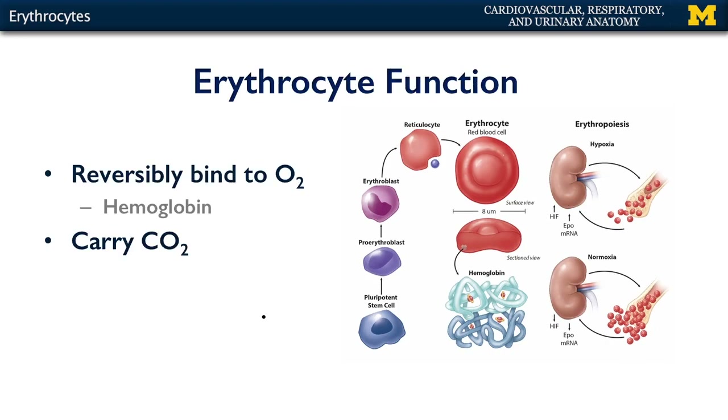Erythrocytes function through the reversible binding of oxygen to the heme groups of hemoglobin. There are four heme groups within hemoglobin, and that represents the opportunity for oxygen to be loaded onto that molecule within the erythrocyte. Also, erythrocytes have the capacity of carrying carbon dioxide, perhaps in the form of bicarbonate ion or carbonic acid, or even as carbon dioxide as discussed previously in the carbonic acid bicarbonate ion buffer system.